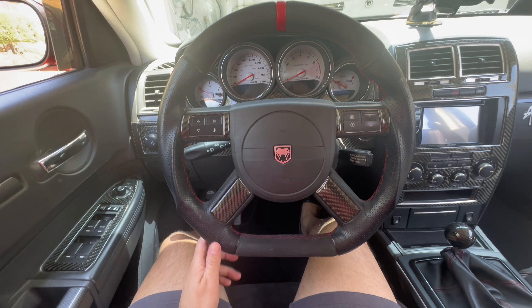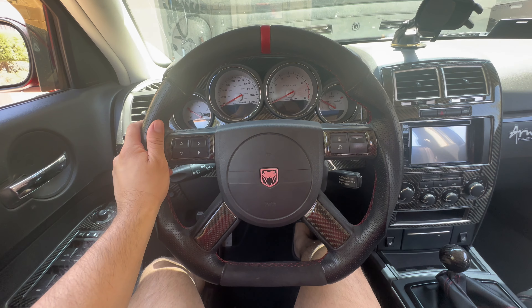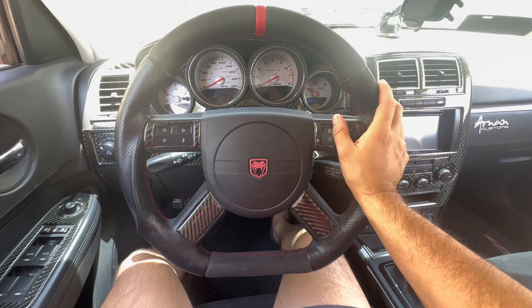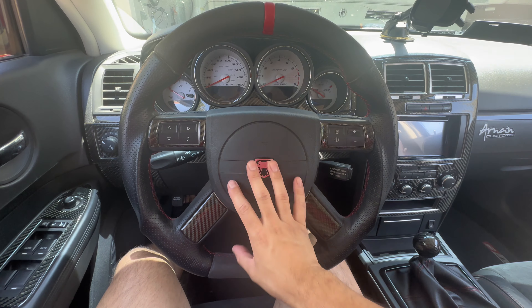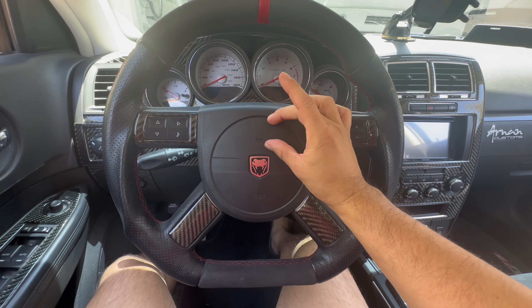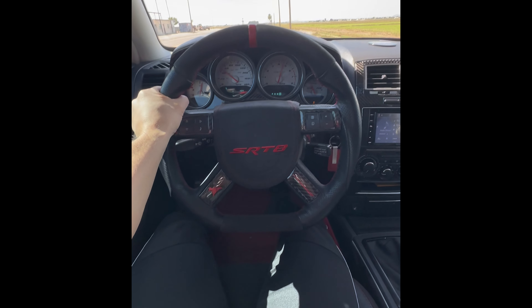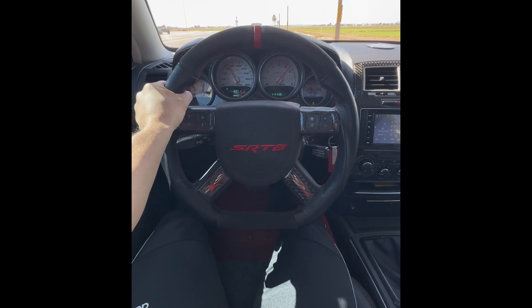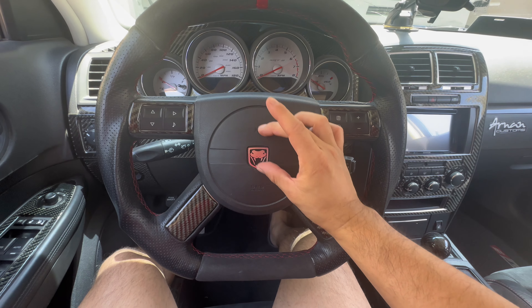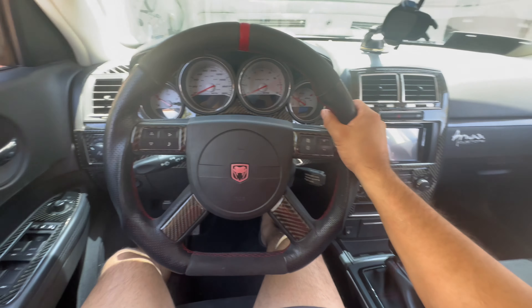I did change the steering wheel out myself. It's very easy to do. I'll put the link to that video at the end of this video as well. I did the swap on this steering wheel myself. I actually did get a different airbag for a while from Zen Carbon Fiber too, but I just didn't like where the SRT8 logo was positioned. I ended up going back to this one, but now I'm actually going to get a steering wheel from them.